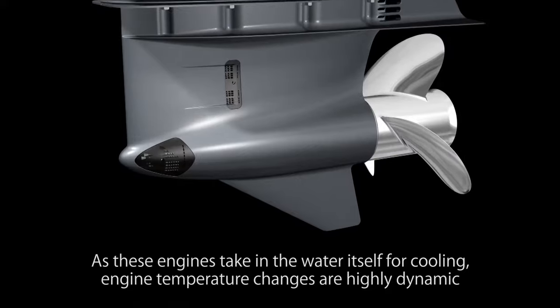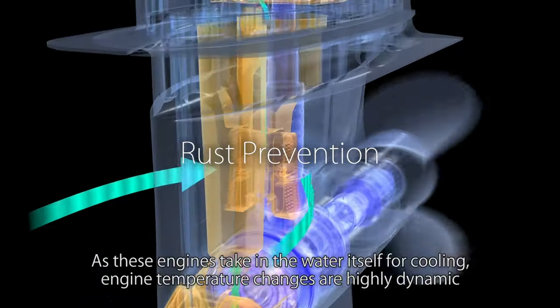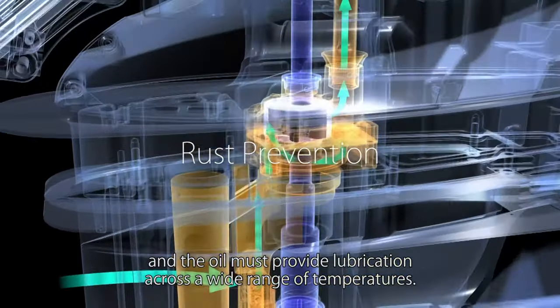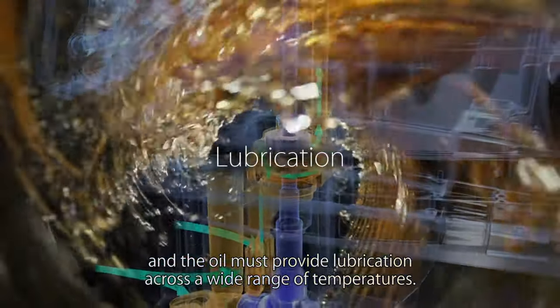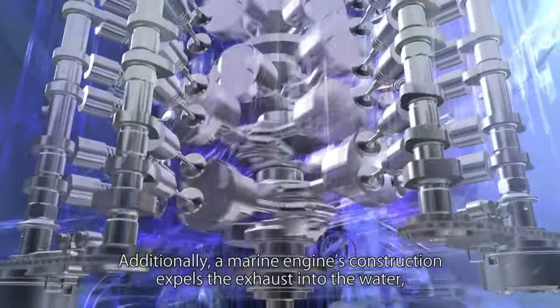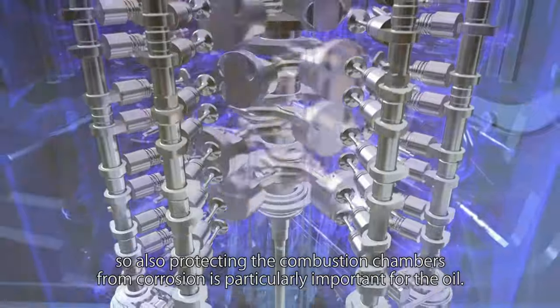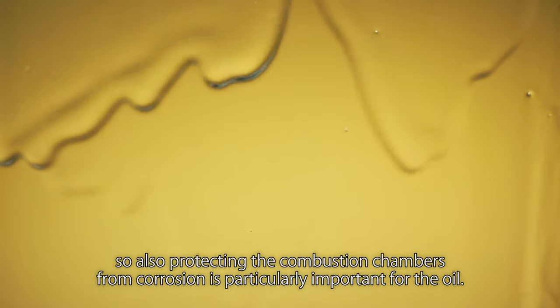As these engines take in the water itself for cooling, engine temperature changes are highly dynamic, and the oil must provide lubrication across a wide range of temperatures. Additionally, a marine engine's construction expels the exhaust into the water, so protecting the combustion chambers from corrosion is particularly important for the oil.